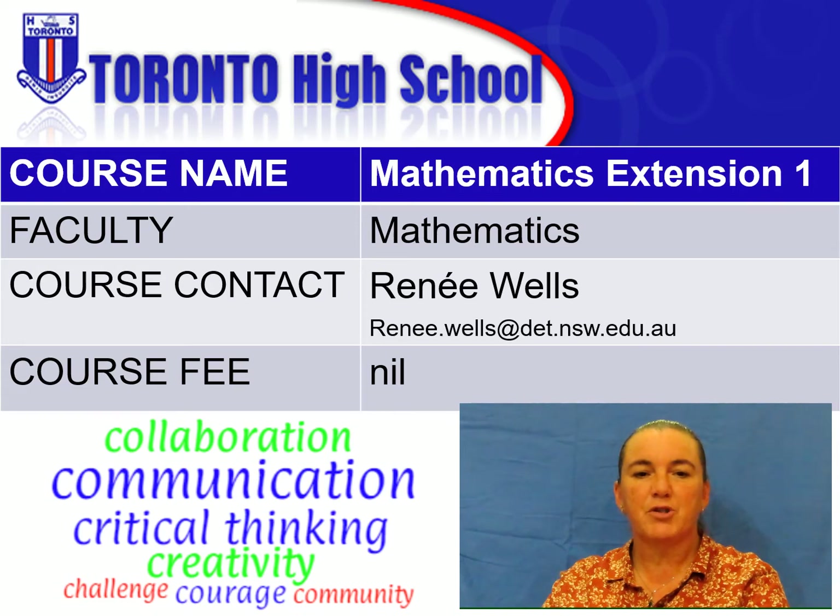Students are provided with opportunities to develop rigorous mathematical arguments and proofs and to use mathematical models extensively. The course provides a mathematical background for pathways which involve mathematics and its applications in such areas as science, engineering, finance and economics. Mathematics Extension 1 is about peeling back the layers and explaining why.